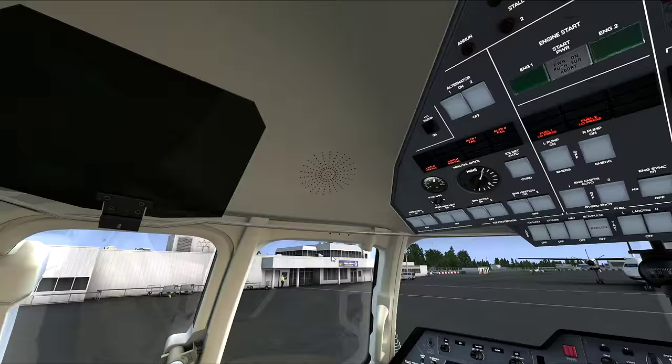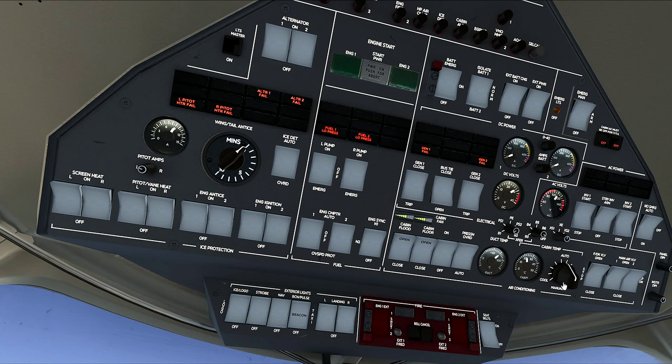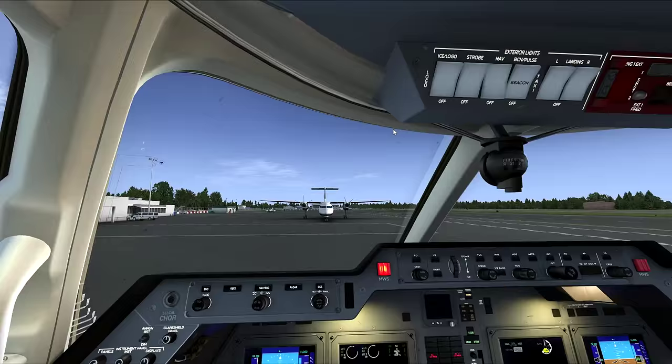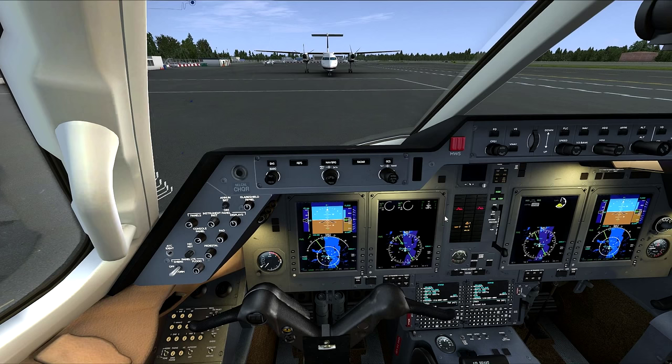Let's bring our air conditioning up into the auto position, cut on our fan, cabin fan, circulation fan, and open up the vents. Nav lights are on. Let's arm the emergency lights. Everything else is as it should be. I'm doing an abbreviated startup - if you want to see a complete startup, be sure to check out the first video in this series.